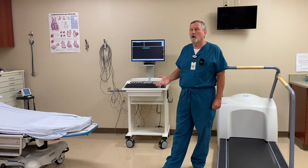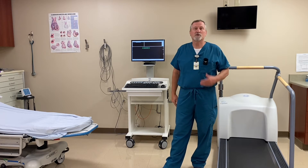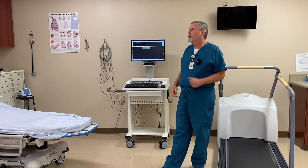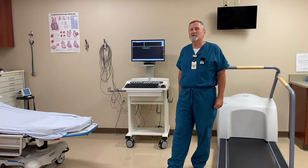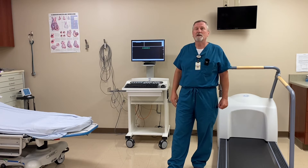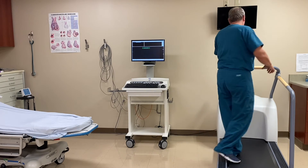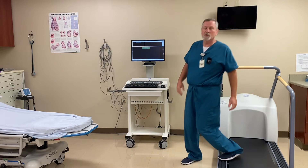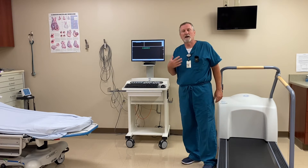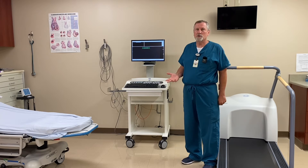Not everybody can have a regular stress test, because in order to stress your heart, we have to stress your body. To stress your body, you're stressing your legs, your feet, your knees, your hips, your lungs, and your back, because you're on this treadmill stepping and walking on it, and it goes uphill and we're trying to make it go faster. It's not usually to the point where people are running, but there are other ways to do that test.